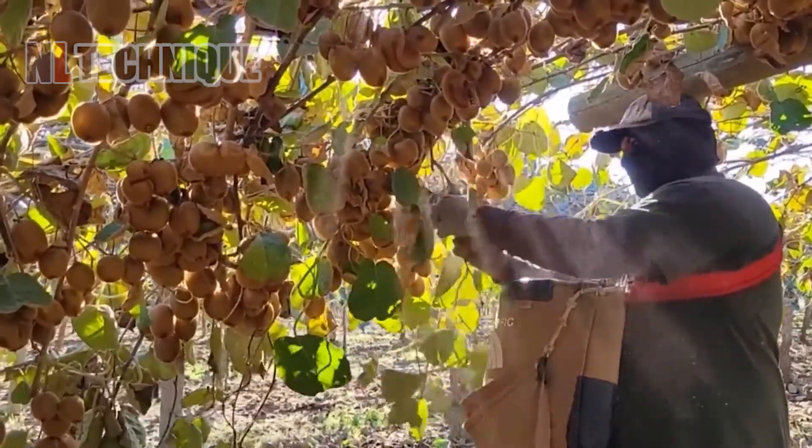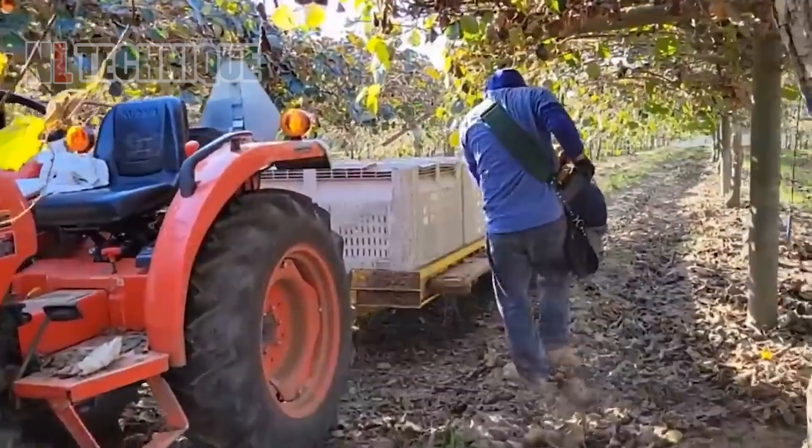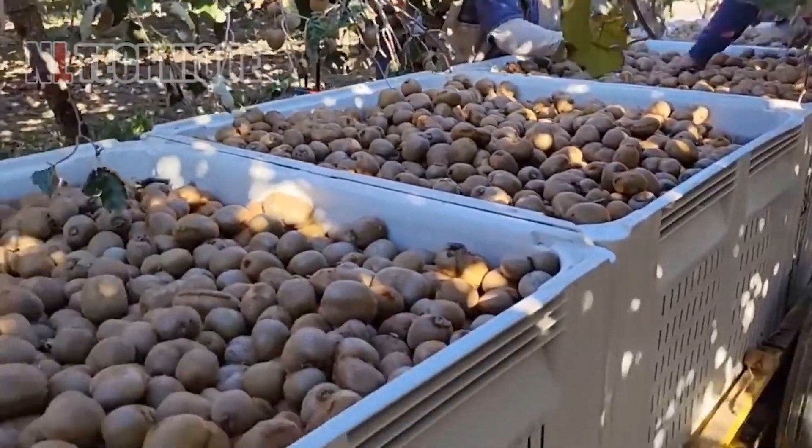Millions of kiwis will be sent to the packaging industry after harvest. Currently, the kiwi cultivation area in the United States is 4,500 hectares and the annual production is 47,000 tons.